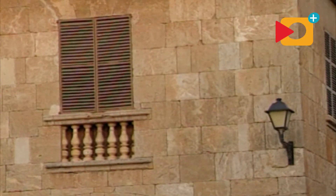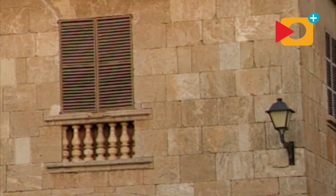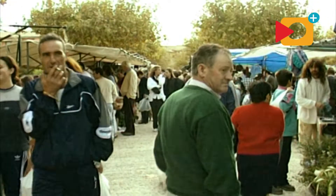During the week it's a peaceful place, but that all changes every Sunday when the market is on, starting early in the morning.